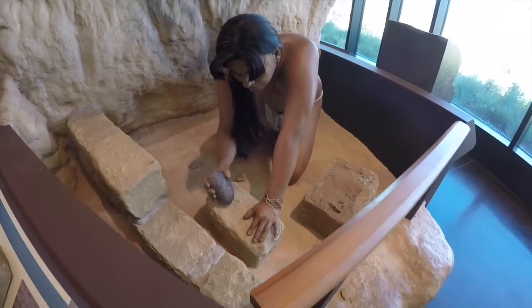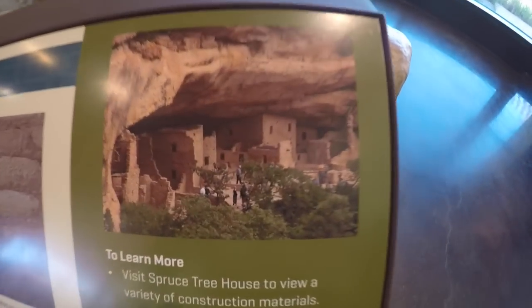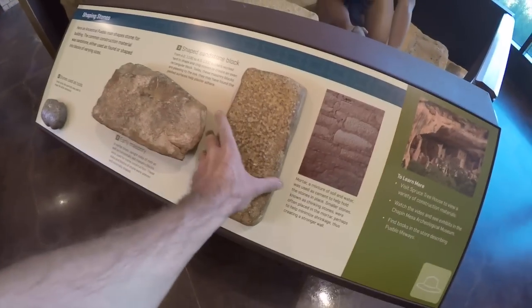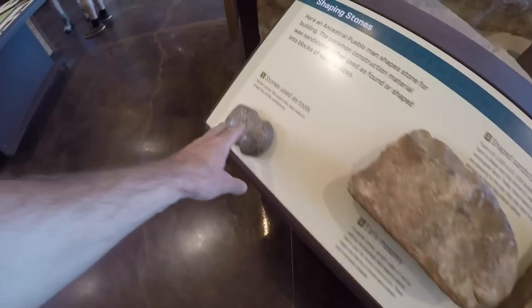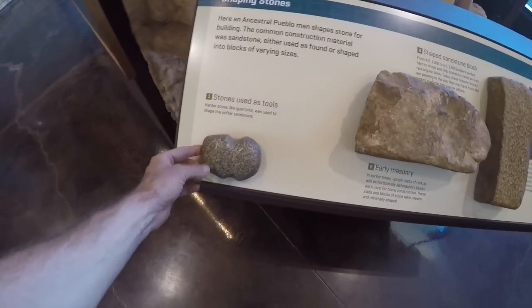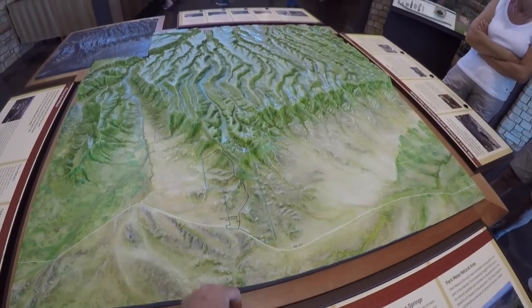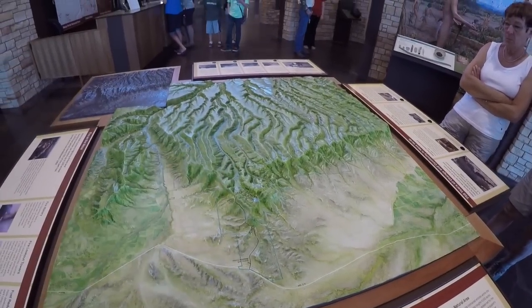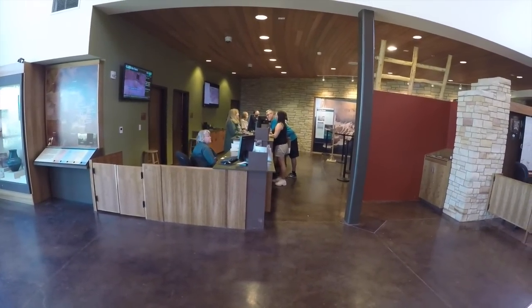Here's a display about working on building the stones for the cliff dwellings, another picture of what we're going to go look at, the stone that was used to build it, and the tools used to shape it. We're currently right here on the map, and we're going to travel way down in there. Right over here is where we'll buy our tickets for the tours.